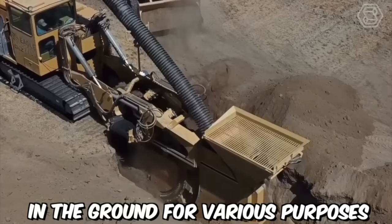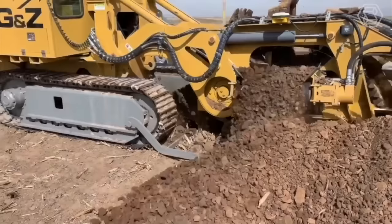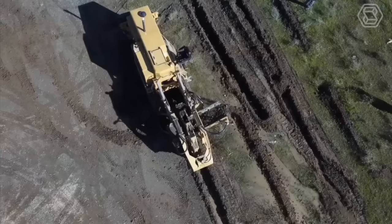New Eagle Wheel Trenchers are a type of equipment used for digging trenches in the ground for various purposes, such as laying pipes, cables, or drainage systems. These trenchers are known for their durability, efficiency, and versatility in handling different types of terrain. Crawler Trenchers are often preferred over wheel trenchers for heavy-duty excavation work, as they can handle larger loads and operate in more challenging conditions.